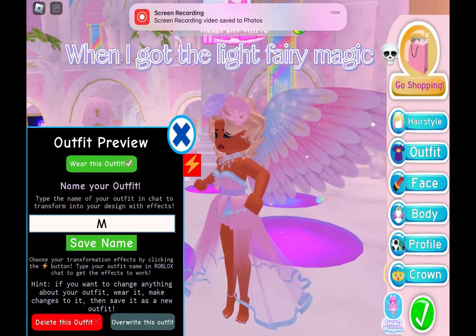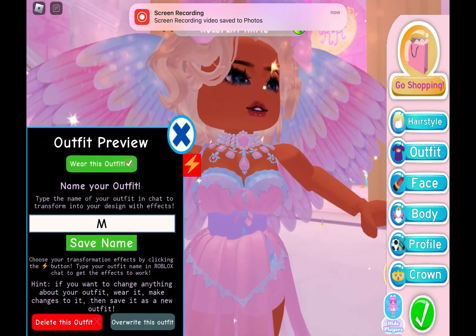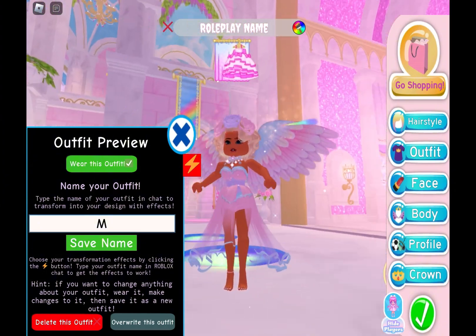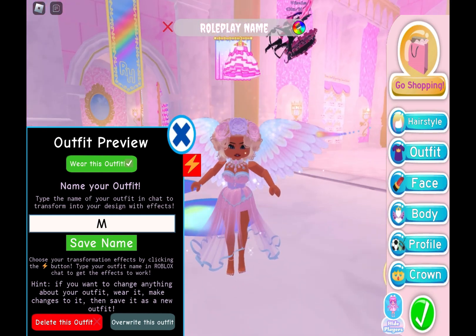When I got the light fairy magic. 4/10. 4/10. 4/10.